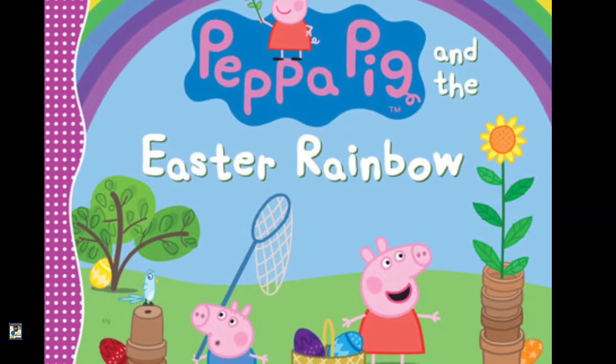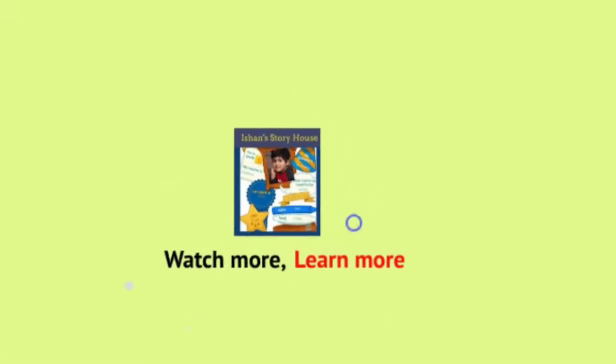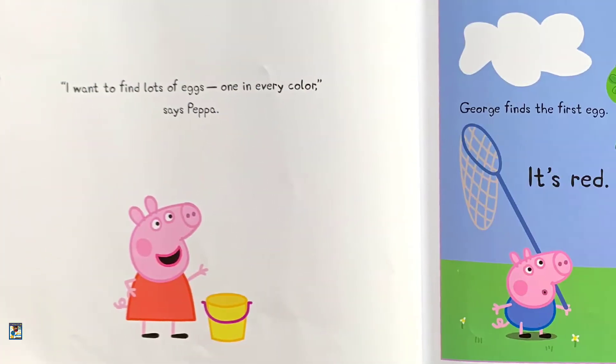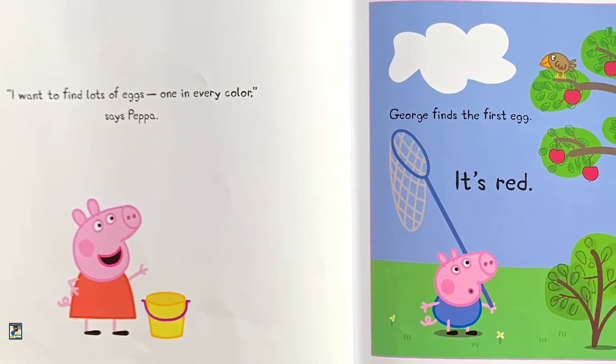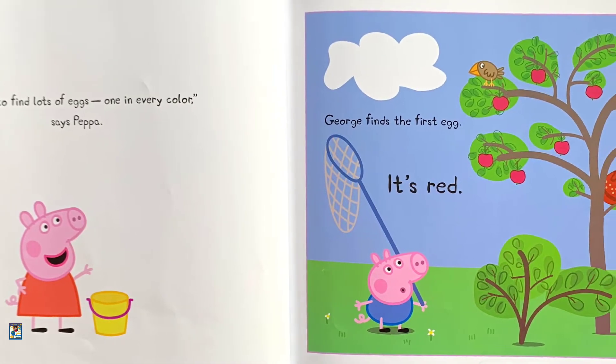Peppa Pig and the Easter Rainbow. Peppa and George are going on an Easter egg hunt. "I want to find lots of eggs, one in every color," says Peppa.